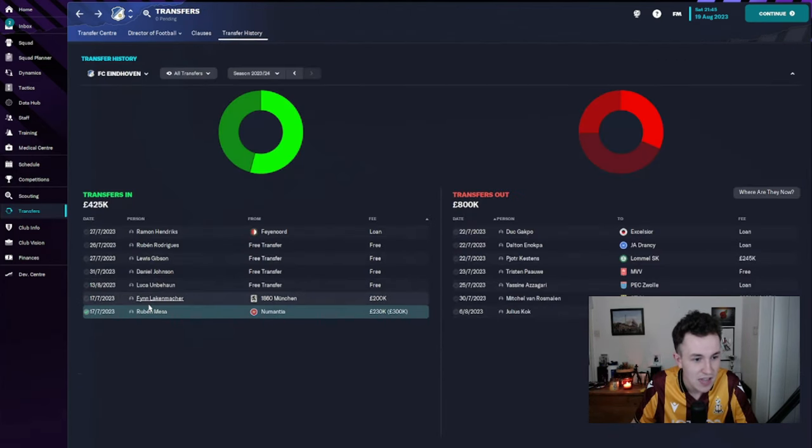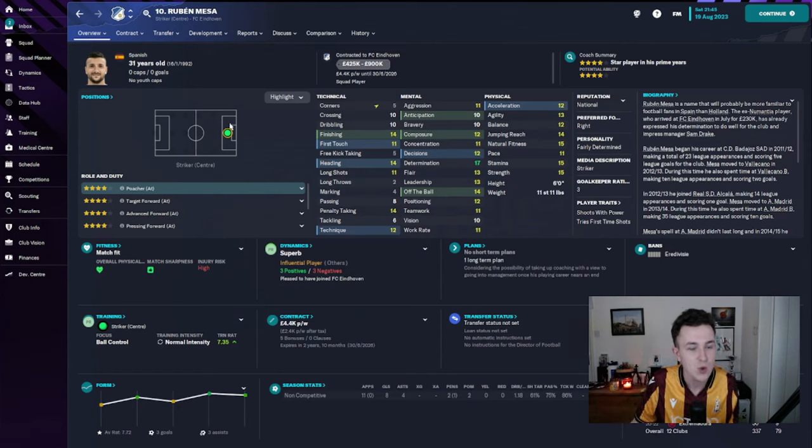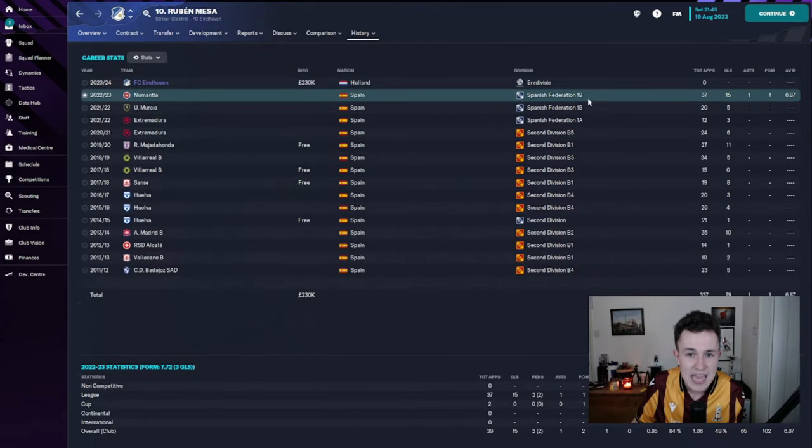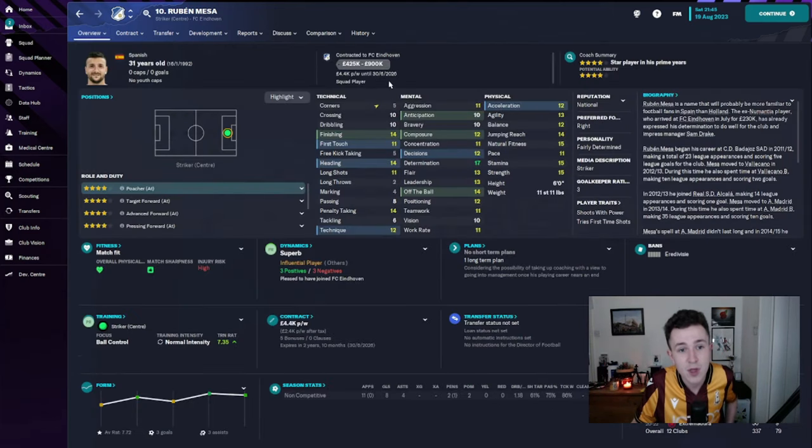The final signing for now is Ruben Mesa, a 31-year-old Spanish striker. He's come in on a three-year contract at £4,400 per week, with a £230,000 fee agreed. He comes from the Spanish Federation 1B division where he scored 15 goals last season. He might be 31 and it might be a three-year deal, but his mental statistics and even his physicals look very, very good for a striker. With 14 finishing, I think he's going to prove very good for us. We needed to replace Banis and Diaby Fadiga, who scored over 30 goals each between them.